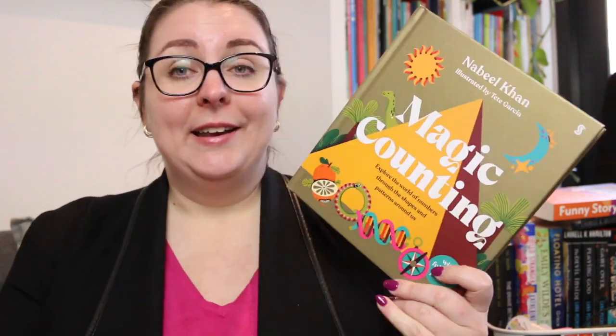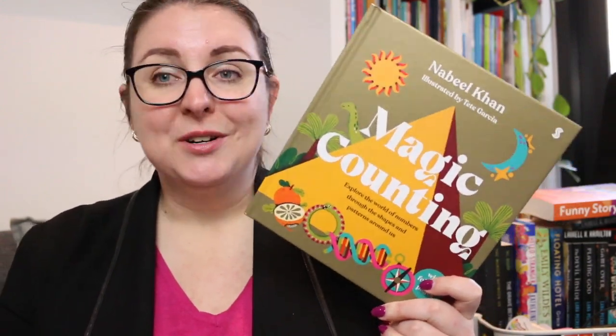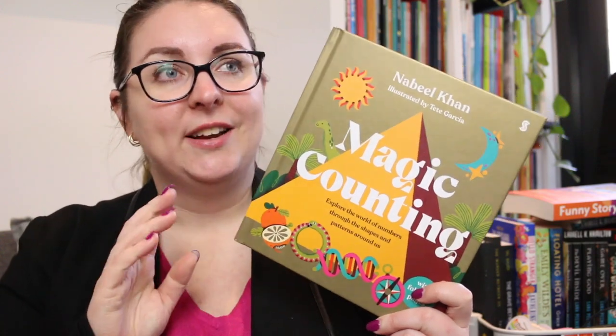This book — I didn't know this book existed. It was sent to me by Scribble Kids Books and I have fallen in love with it. I think this book is fantastic.